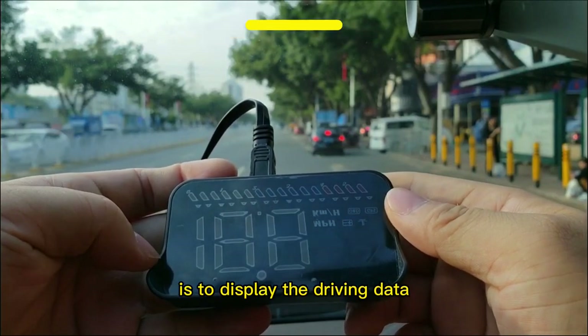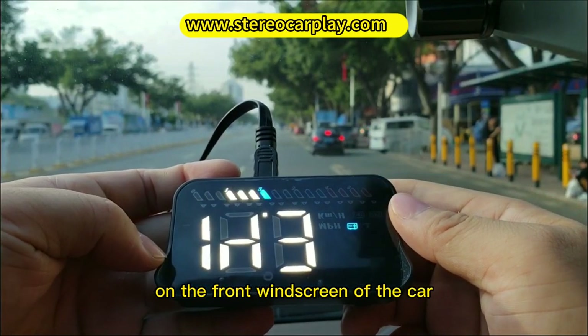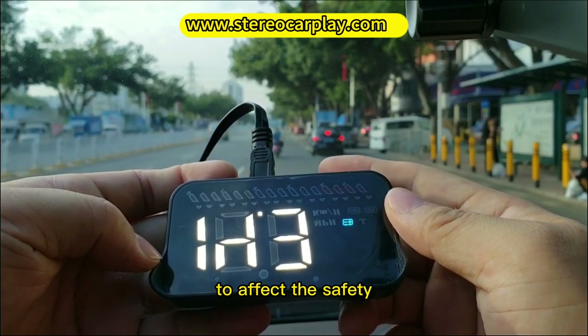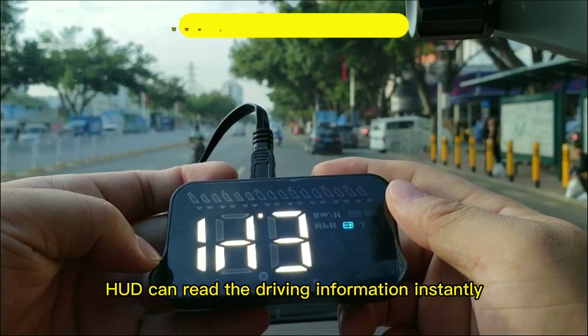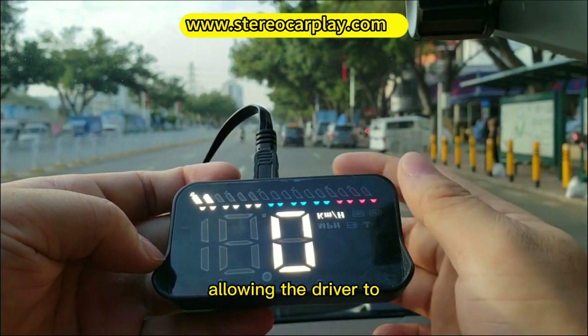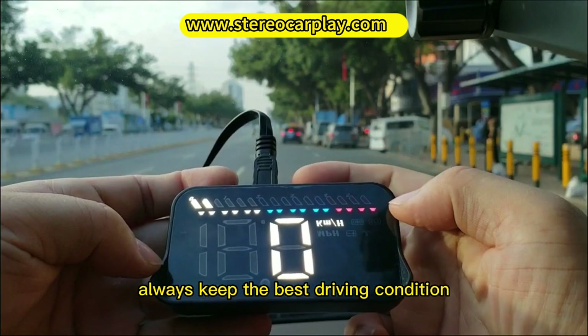HUD, for short, is to display the driving data on the front windscreen of the car, avoiding the driver having to watch the instrument during driving, which can affect safety. HUD can read the driving information instantly under the condition of a large view without shifting, allowing the driver to always keep the best driving condition.